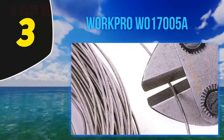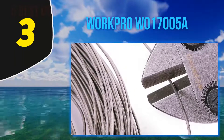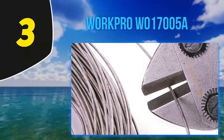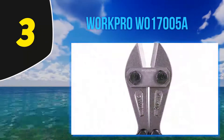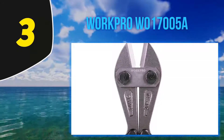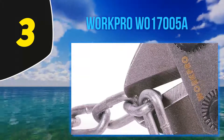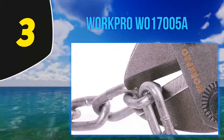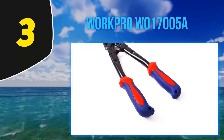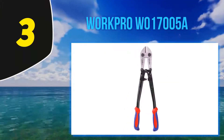Halfway through my list at number three, Work Pro W017005A. The Work Pro W017005A features drop forged chromo for maximized cutting strength. They are powder coated for more proficient cutting and to increase durability. The powdered chromo construction creates one of the strongest and most durable bolt cutting jaws in the industry. The bolt cutter integrates lever fulcrum design, compound cutting action, and accurately positioned blades to provide more power with minimal effort.